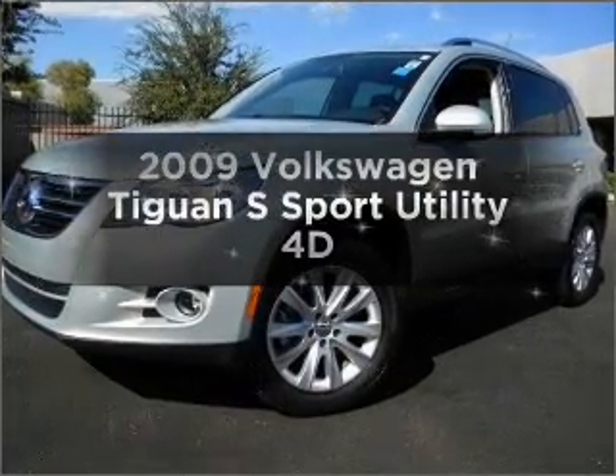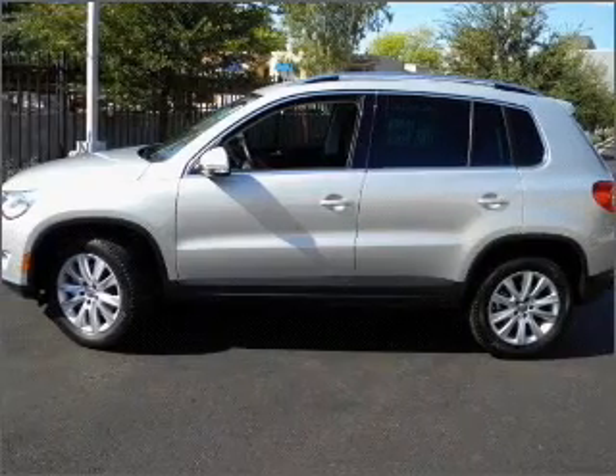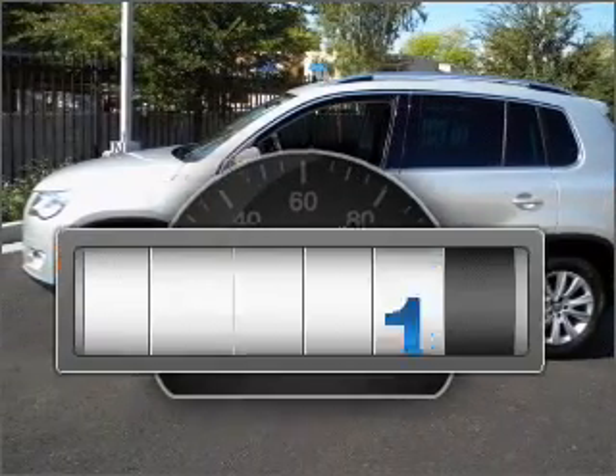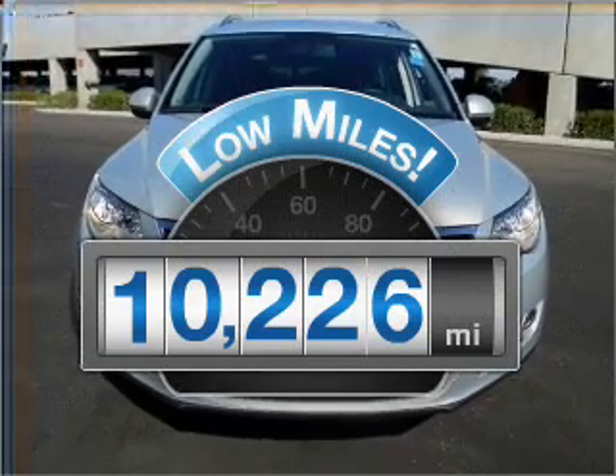Imagine yourself in this 2009 Volkswagen Tiguan. Everything you need under one roof with this great vehicle. Low mileage is an important factor in your purchase, and this vehicle delivers a low odometer reading.